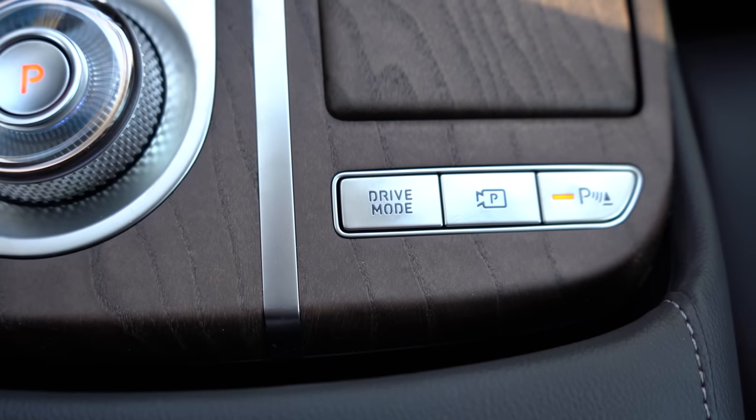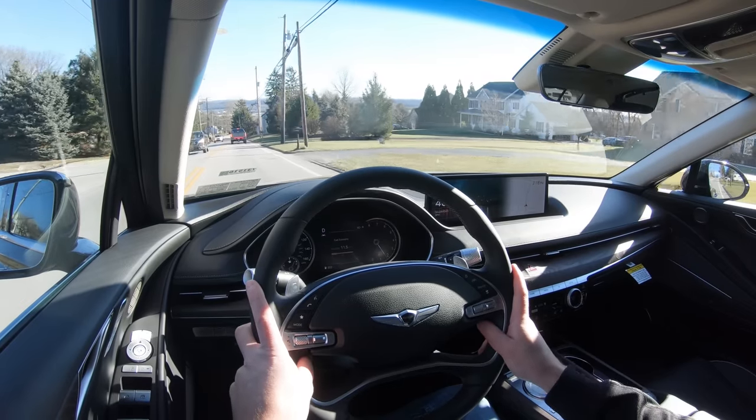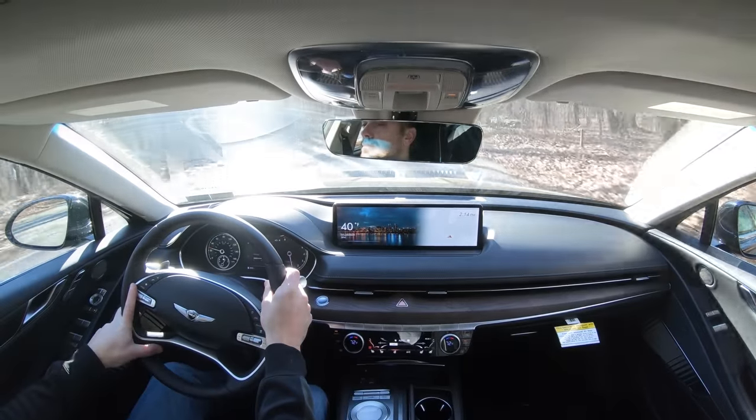Before we test the paddle shifters or acceleration, there is a drive mode button located just behind the cup holders giving you choices between Comfort, Smart, Eco, Sport, and Custom. These adjust shift points, throttle response, steering sensitivity, and suspension settings.